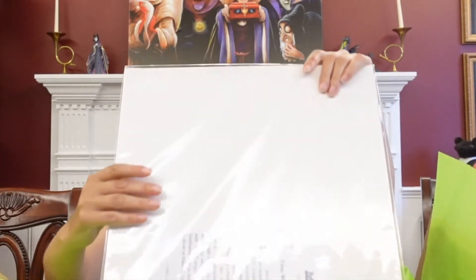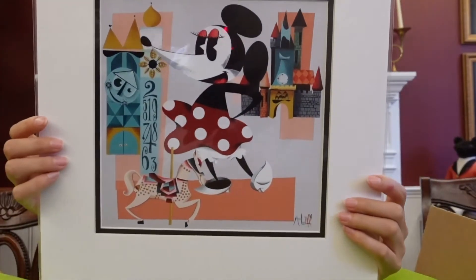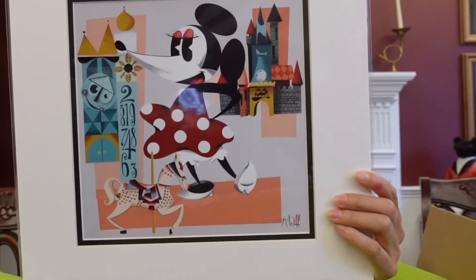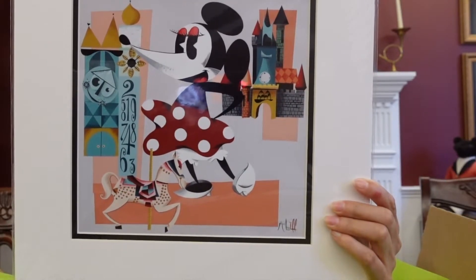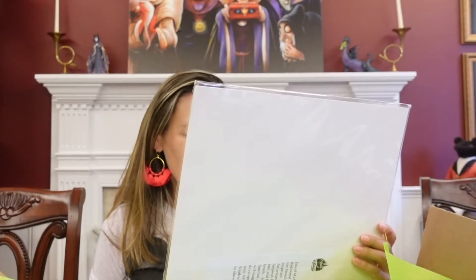One last guy. This is Minnie, and this is called 'Time Well Spent,' it's by David McNeely, also known as McBiff. These are very Art Deco kind of artwork pieces, but very very cute. And I think that's it.